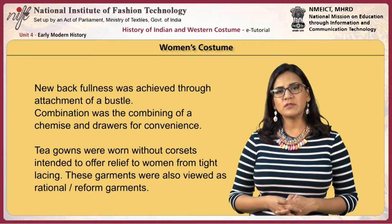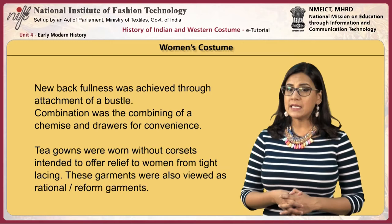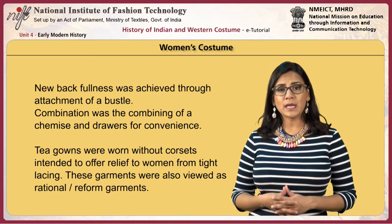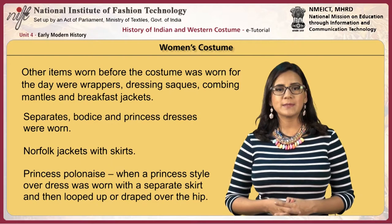For women, new back fullness was achieved through the attachment of a bustle. The combination garment combined a chemise and drawers for convenience. T-gowns were worn without corsets, intended to offer relief from tight lacing, and were viewed as rational or reform garments. Other items worn for the day were wrappers, dressing sacks, combing mantles and breakfast jackets.